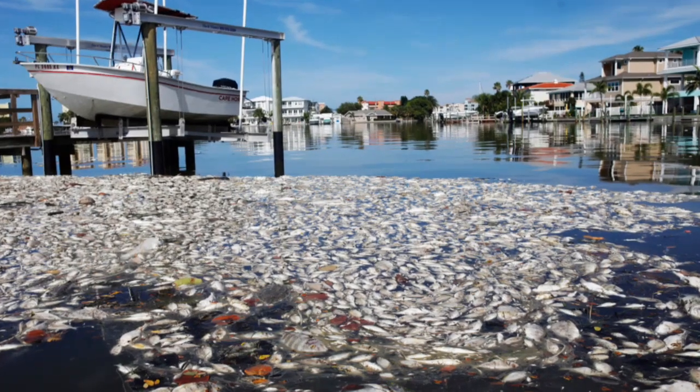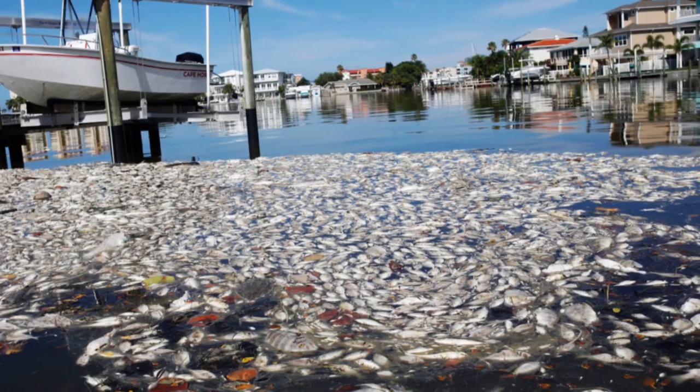The fear is that with so many of them, their oxygen supply is going to become depleted before the red tide disappears from their normal habitat. It is really very sad.